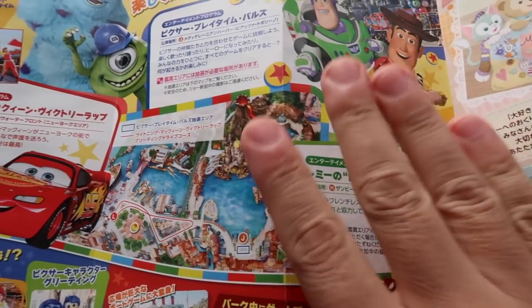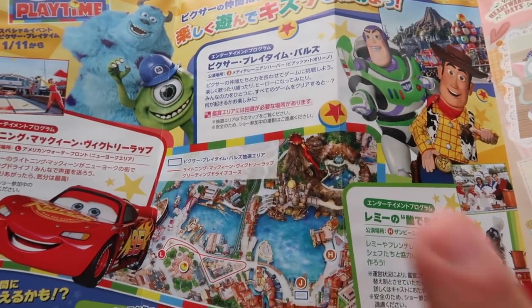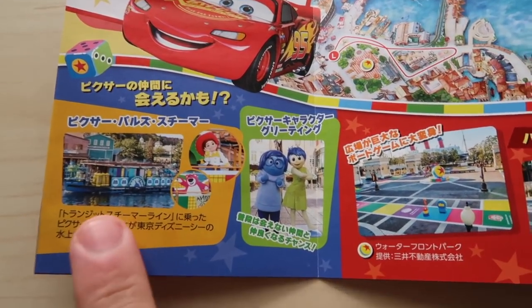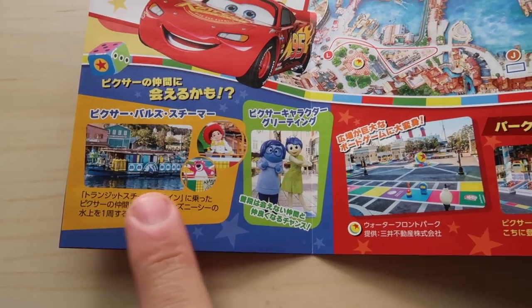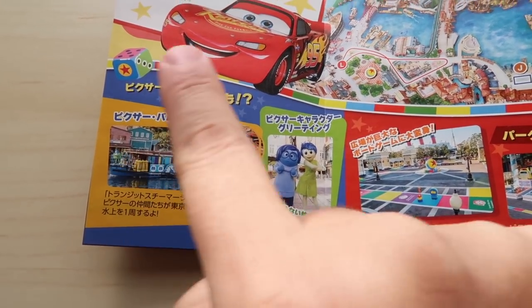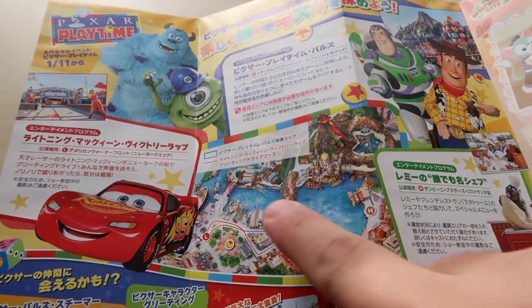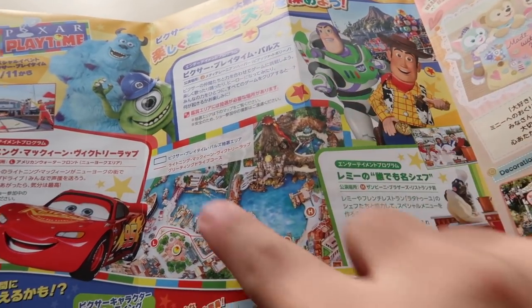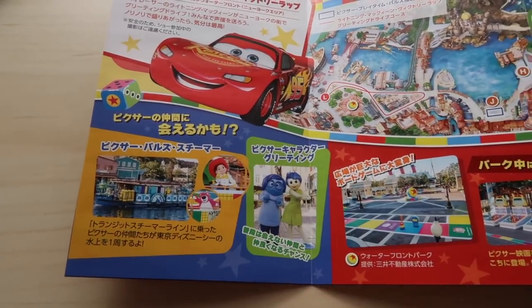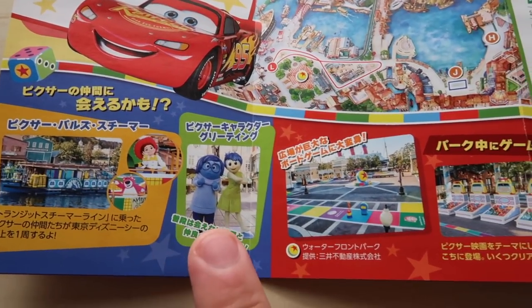For all of this, make sure you check the times when you go into the park — they do have this information in English, so don't worry about that. And here we have the Pixar steamer, where it goes around the harbor and throughout the park. You can't really see the rest of the park but it goes around and they kind of wave and stuff. You can take pictures.